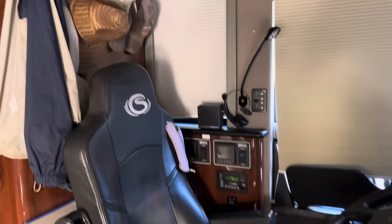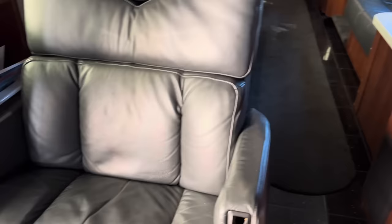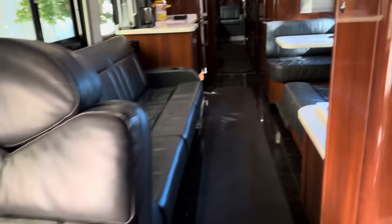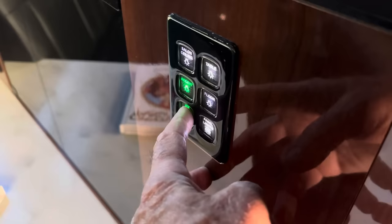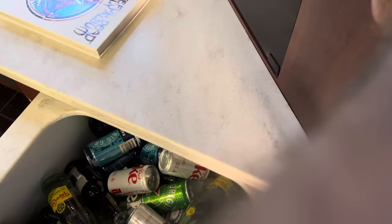The blinds are all down right now covering the windows. Here's the jump seat. We got a couch here, counter here — push this button — nice chest.